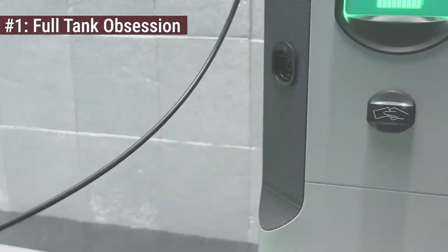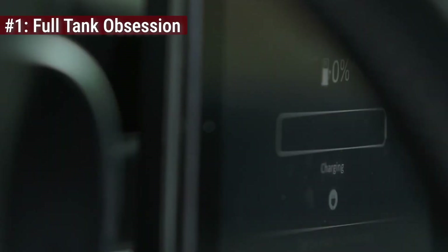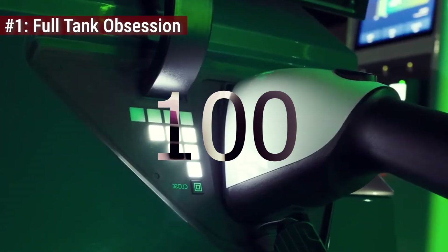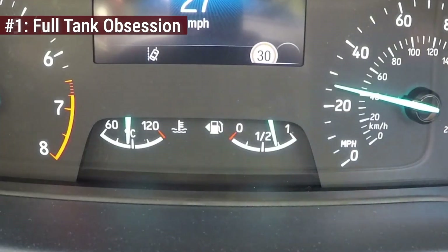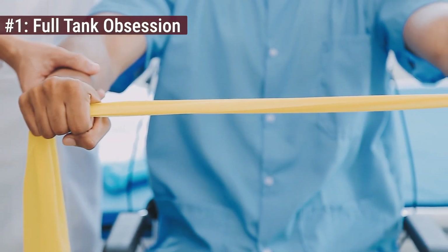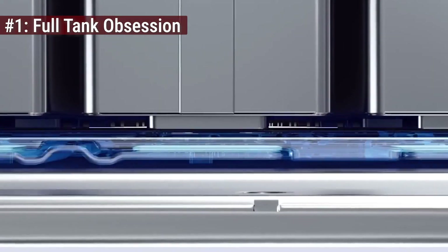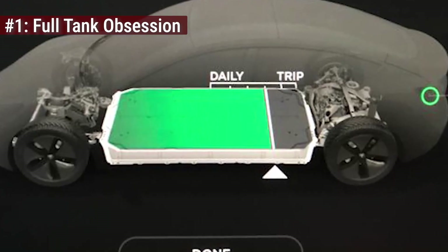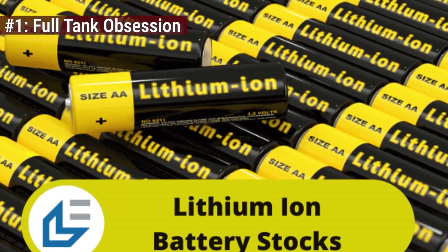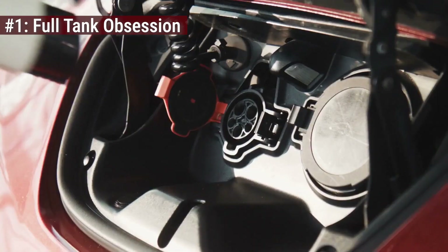Mistake number one is a psychological trap inherited from the combustion age: the obsession with the full tank. You see that battery icon and your instinct screams to fill it to 100%. It feels safe. It feels ready. But lithium-ion technology doesn't work like a gas tank — it works like a muscle. When you force a charge to 100%, you push the lithium ions into extreme high-voltage stress. The electrolyte begins to oxidize and the cathode becomes unstable. You aren't just filling a tank — you are physically degrading the internal structure of the cell.